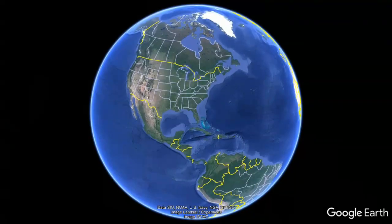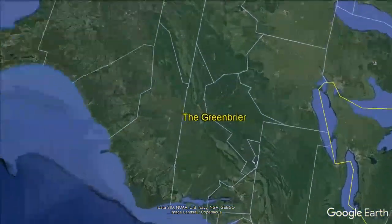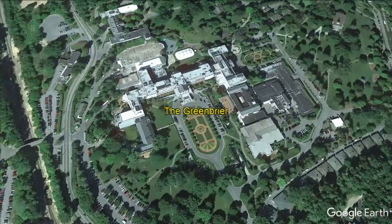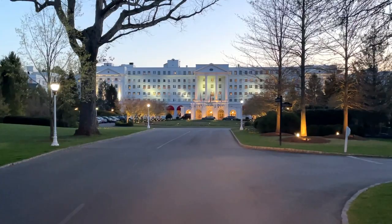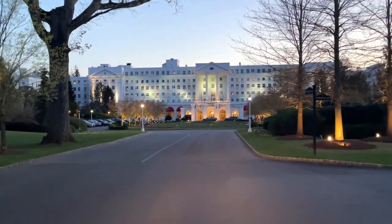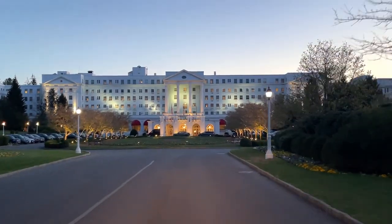The Greenbrier is located in White Sulphur Springs, West Virginia. Since 1778, guests have traveled to this part of the state to take in the healing waters of this luxury, white-columned landmark hotel, situated on 6,500 scenic acres in the Allegheny Mountains.